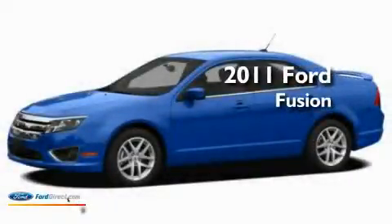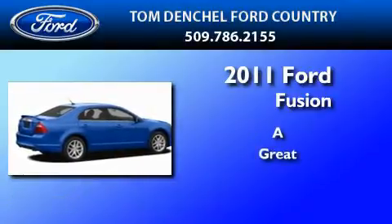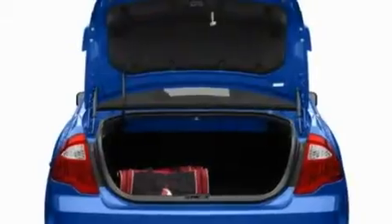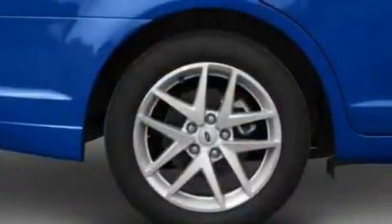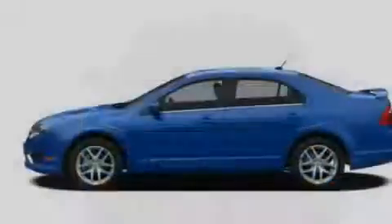This is a brand new 2011 Ford Fusion. Its top features include full power accessories, front and rear reading lights, a 6-speaker audio system, a CD player, a double wishbone independent front suspension, a four-wheel independent suspension, 17-inch wheels, a low-tire pressure indicator, a security system, and cruise control.